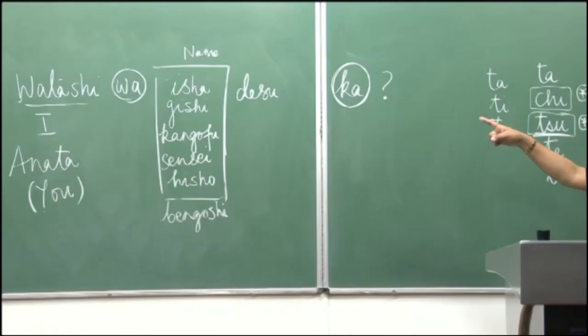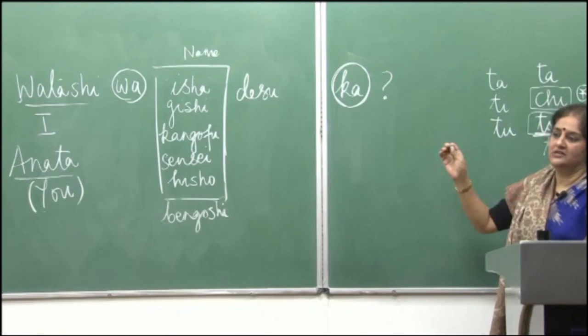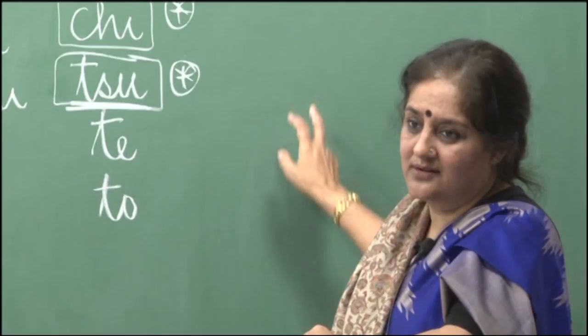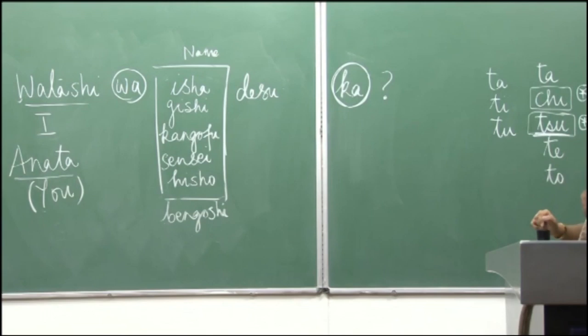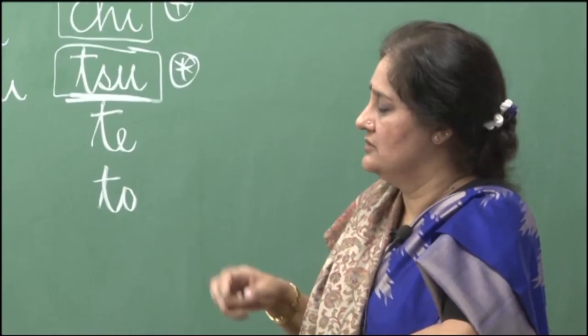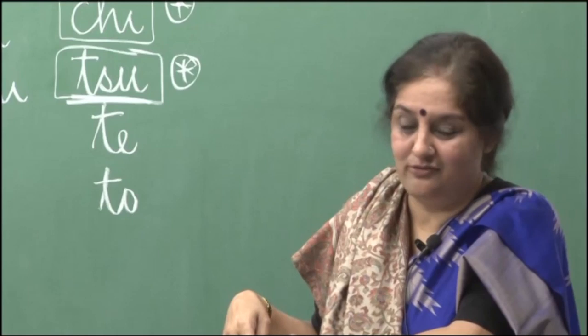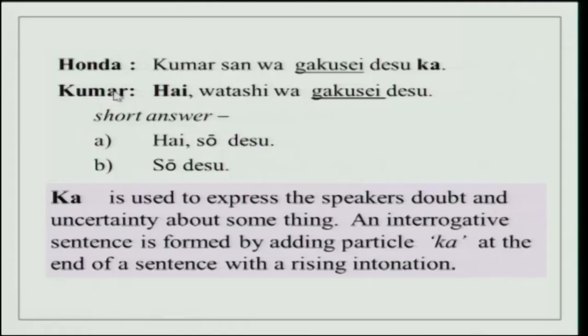One thing to remember: in Japanese, whenever you ask a question, you will generally not use 'anata'. You will use the name of the person you are asking. For example, if you are asking Tanaka san, you say: Tanaka san, anata wa isha desu ka? Or just: Tanaka san, isha desu ka? In English we use 'you' all the time, but in Japanese 'anata' is considered a little direct, so generally you use the person's name.